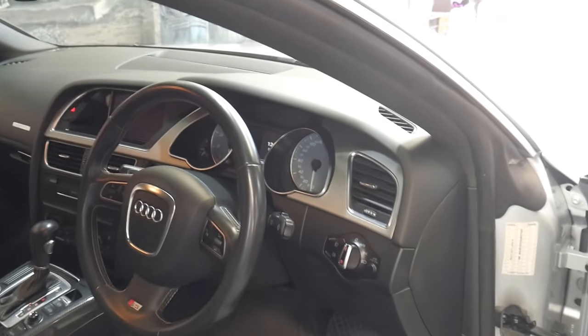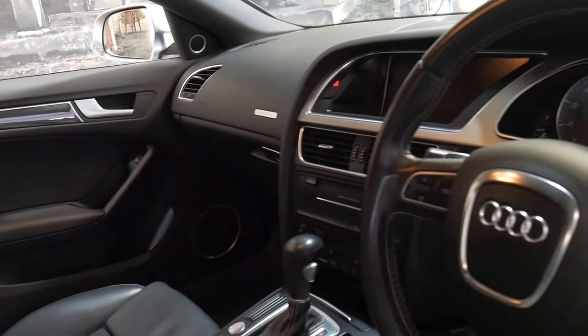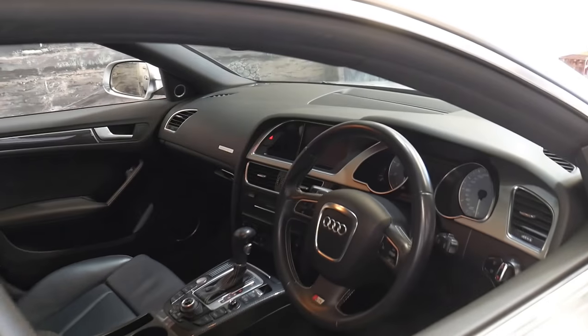You've got push-button start, Xenon lights, daytime running lights, navigation and Bluetooth. This car also has a sunroof. I think they look great in silver, the S5s. And this one is the four-door.